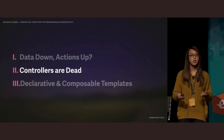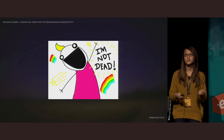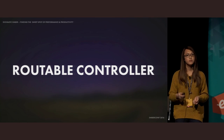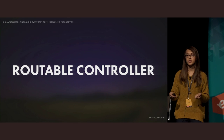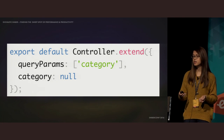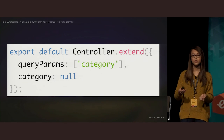With data down actions up and routable components coming, what do we do with controllers? Controllers aren't completely dead yet, and you shouldn't try to avoid them unless you really want to. The concept of a controller decorating a model still exists, but it's going to be implemented as a routable component instead. You might still need to use a controller right now for query parameters or certain cases of bubbling actions, but these will move to the route eventually. Don't get too creative in trying to remove controllers — you should only do it when it makes sense.